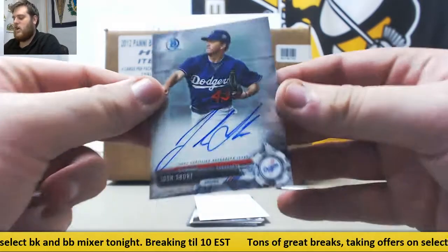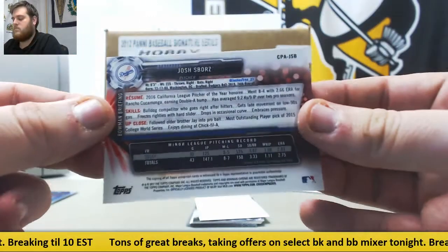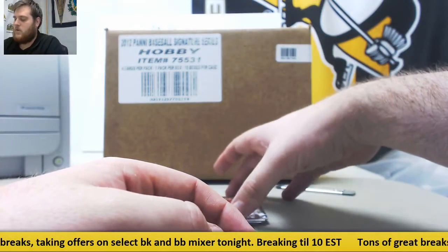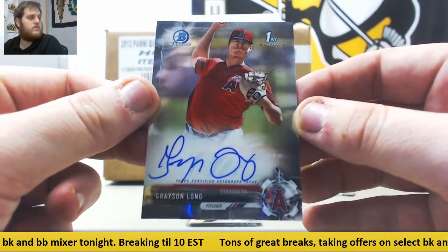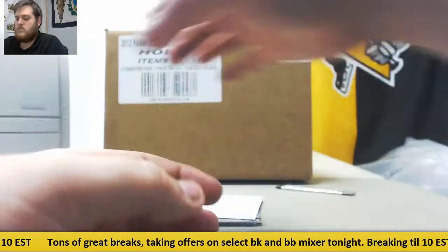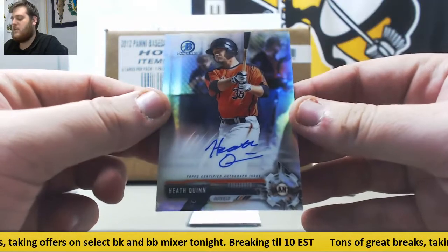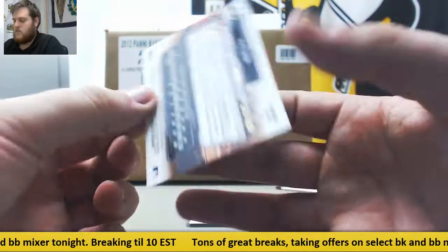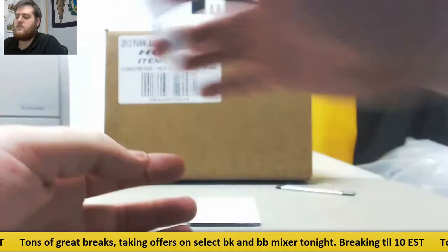For the Dodgers, Josh Saborz. For the Los Angeles Angels, Grayson Long — Grayson Long auto for the Angels. And for the San Francisco Giants, Heath Quinn, out of $4.99 — $2.81 of $4.99. Heath Quinn, outfielder for the San Francisco Giants.